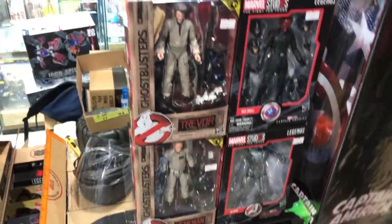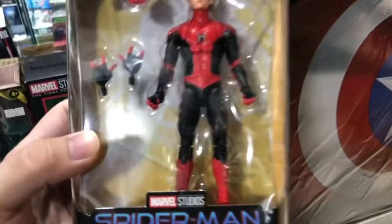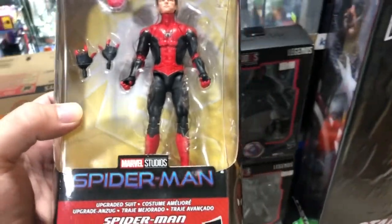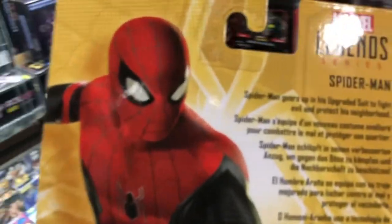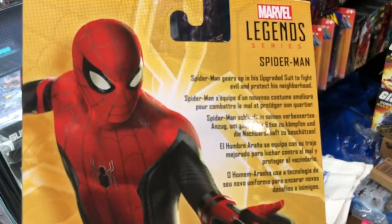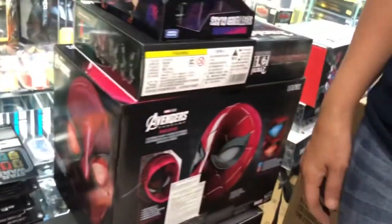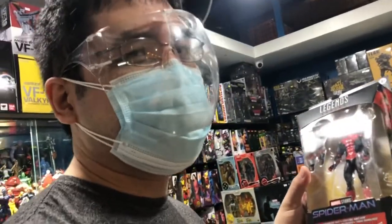Ghostbusters Afterlife and then the helmet — oh there we go. So much stuff. Anyway, I'm getting this one — it's the Walmart exclusive Peter Parker Spider-Man with the refined upgraded suit. 'Spider-Man gears up his upgraded suit to fight evil and protect his neighborhood — friendly neighborhood Spider-Man.' And this is the helmet from the Iron Spider-Man. Anyway, that's it, just a little showcase, and happy Hasbro Pulse Con 2021 weekend!